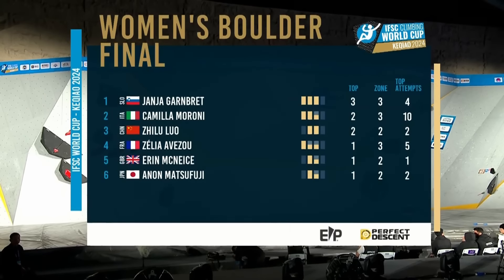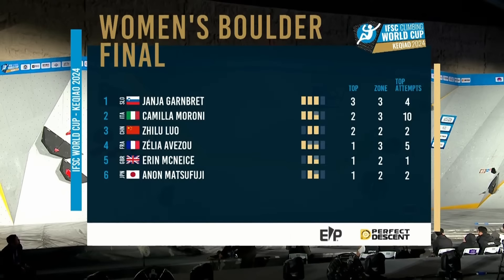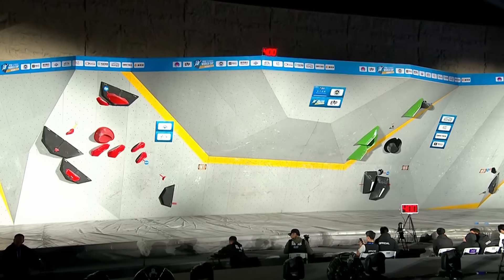Let's look at our standings as they are. Yany Gambret leading the way out in front. Camilla Maroney after that. Gilulo would love to get on the podium in front of that home crowd. Zilia Abzu in fourth. Erin McNeese in fifth. And Anon Matsufuji in sixth with work to do.